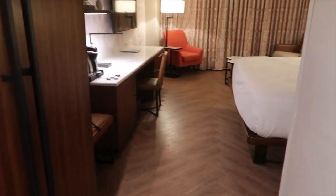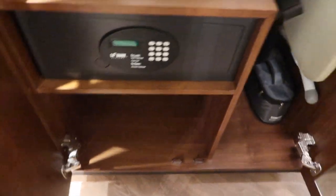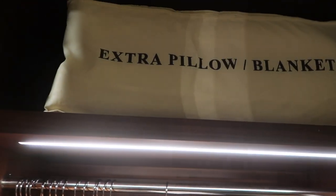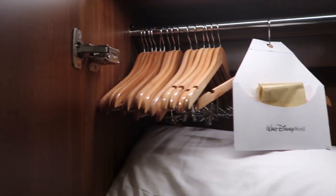Heading back out to the room, as you walk in on your left you have a little closet area. This is where your safe is — it's pretty deep, you get quite a lot of room in there, enough to fit a laptop unlike some other rooms. You've also got your iron, ironing board, extra pillows and blankets up top, and a bunch of hangers to hang your stuff.